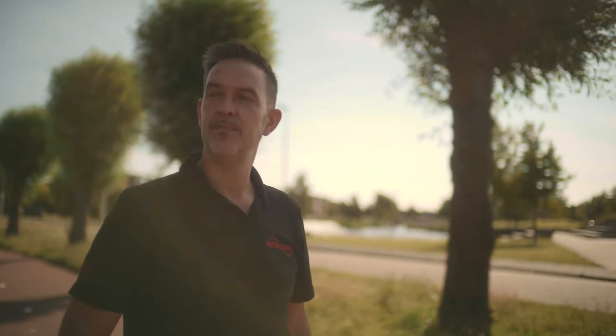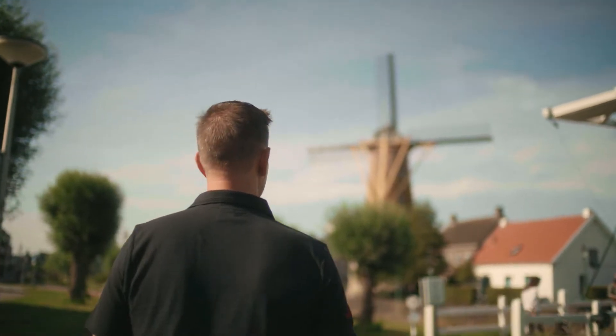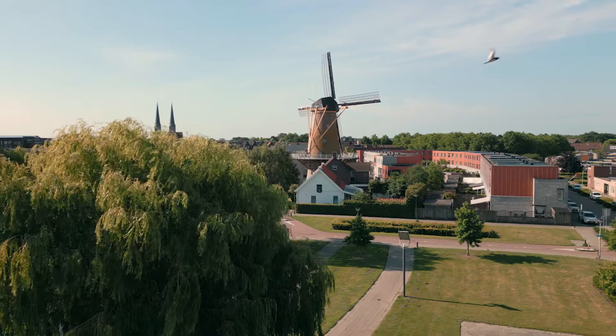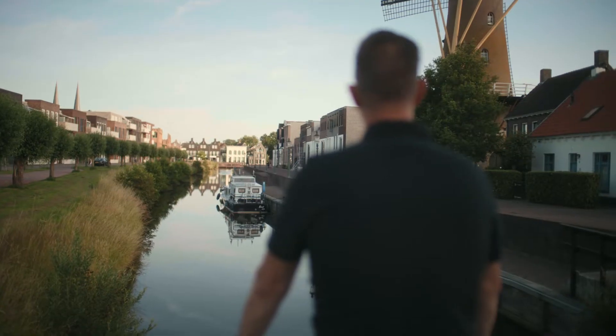More than half of the Netherlands is at risk of flooding — not only from the sea, but also from the rivers. My own house is in a small town, and when the water rises in the river, we're at risk of flooding. So that's why working in the water industry is very important for me. It's something personal.